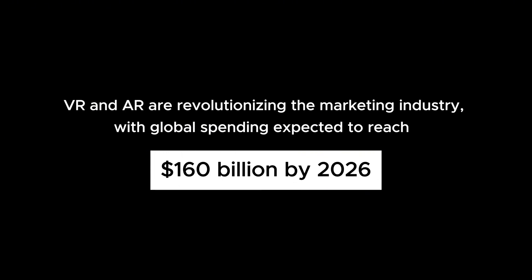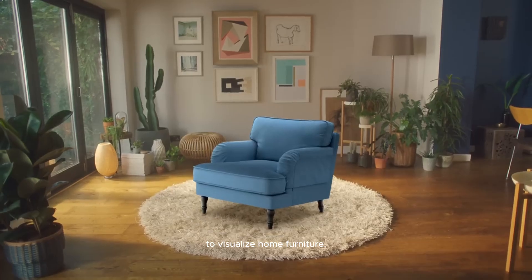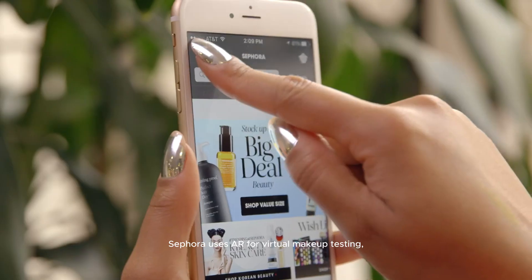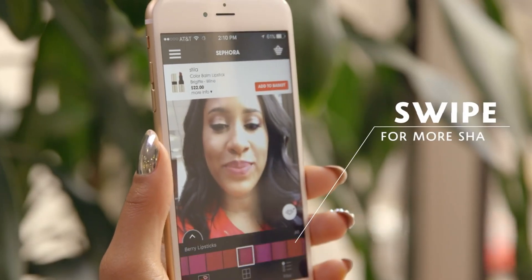VR and AR are revolutionizing the marketing industry, with global spending expected to reach $160 billion dollars by 2026. Major companies are already leveraging VR and AR to enhance their marketing strategies — IKEA uses AR in their app allowing customers to visualize home furniture, Nike applies AR for virtual shoe try-ons, and Sephora uses AR for virtual makeup testing, letting users see how products look before purchasing.